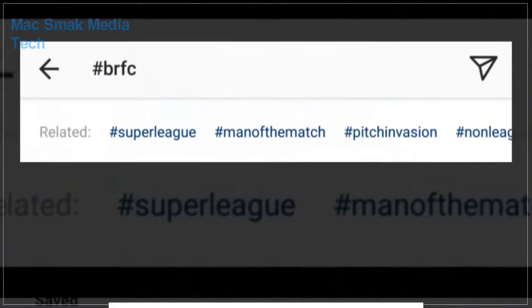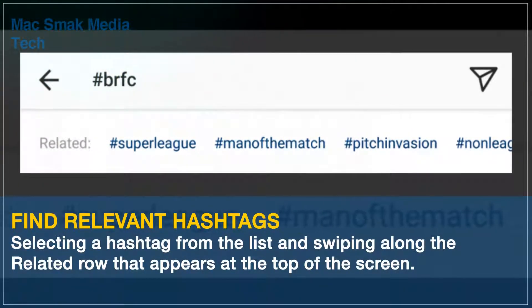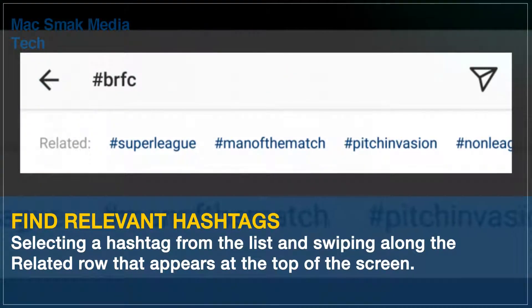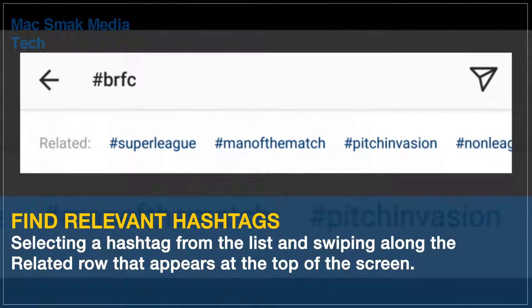You can easily find the right hashtags for you by typing a keyword into Instagram's search bar, selecting a hashtag from the list, and swiping along the related row that appears at the top of the screen.